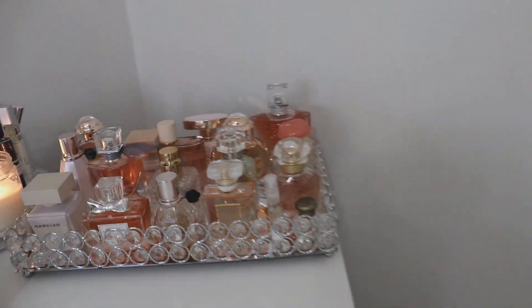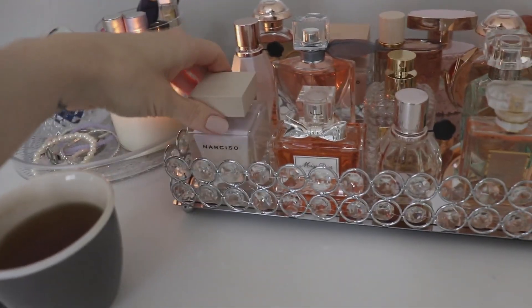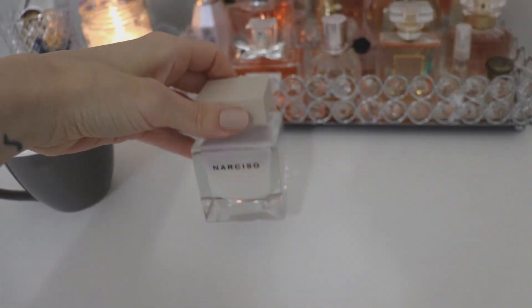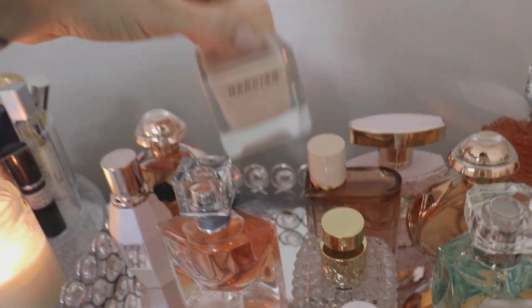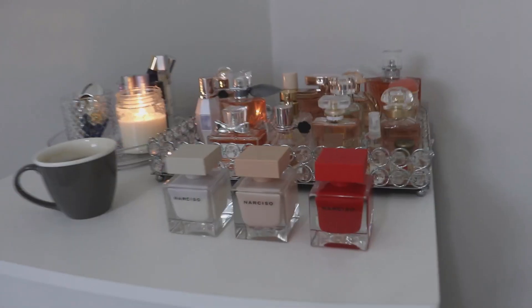The perfume house is Narciso Rodriguez. The first one I'm going to be talking about is Narciso by Narciso, the second is Narciso Poudre, which is another one of my favorites, and the third is Narciso Rouge from my evening collection.